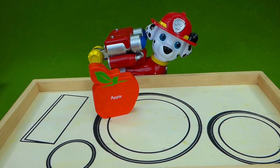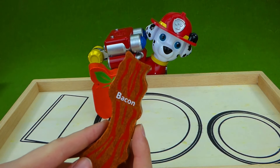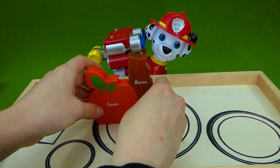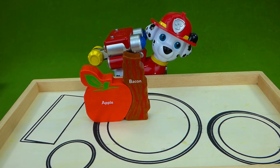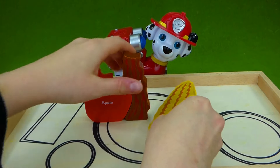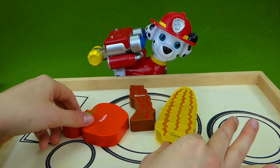The next thing he gets starts with a B. B, B, bacon. That's awesome. Bacon is super delicious. So Marshall gets A, B, and what starts with C? Corn. So Marshall has corn, bacon, and an apple.